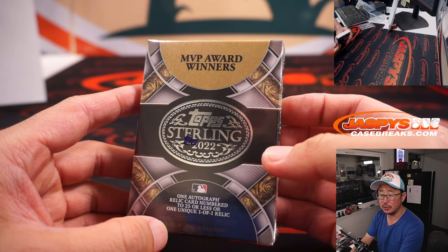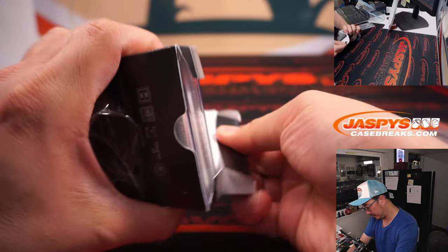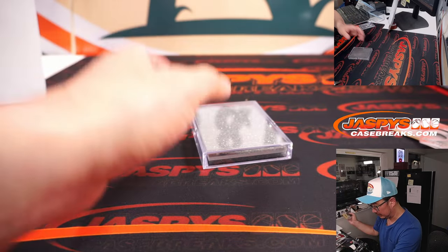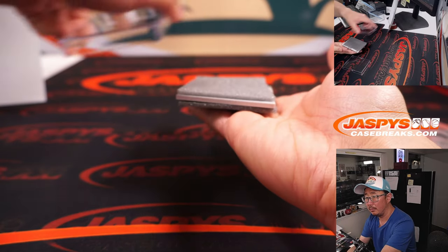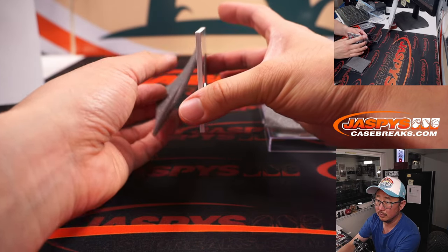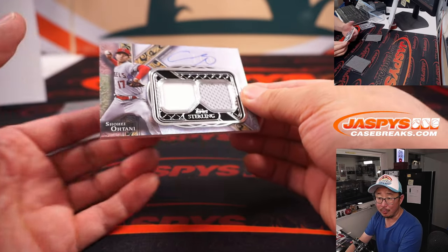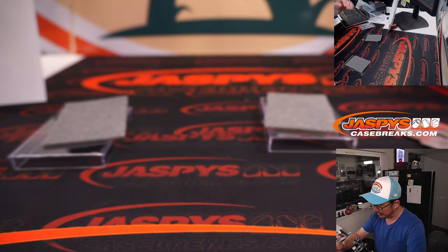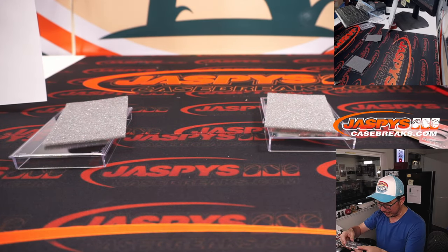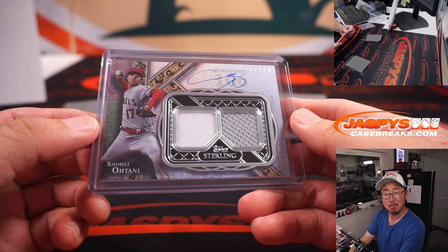MVP Award Winners. Brandon guessed it — spot on. It is Shohei Ohtani. Great guess, Brandon. And one out of twenty-five, two-color dual relic and autograph. Shohei Ohtani — Showtime. And that's Brittany with the Angels. There you go, Brittany. Nice. Angels looking good this season.